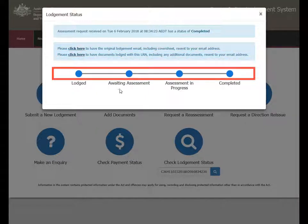The status of the Lodgement is shown by the blue dot. You can check for real-time progression of your Lodgement on this page.